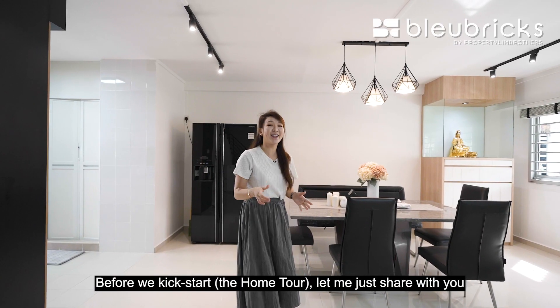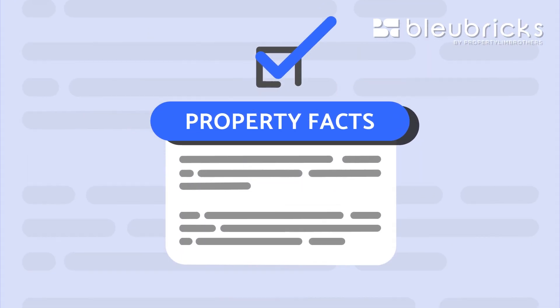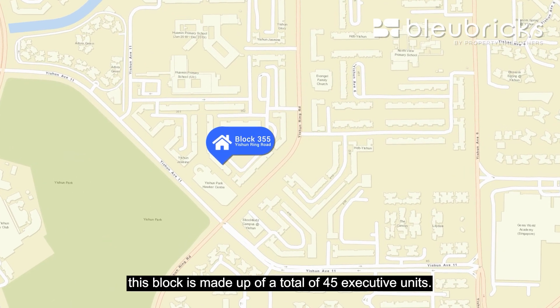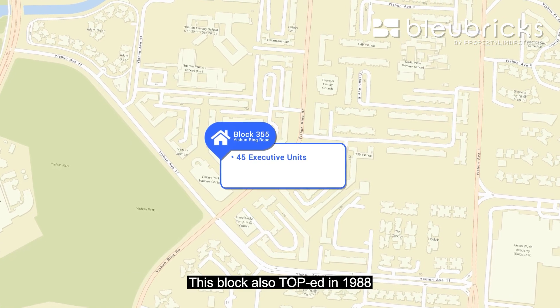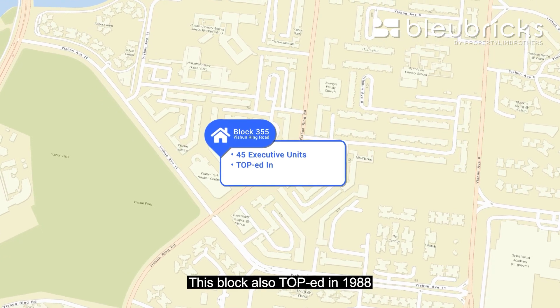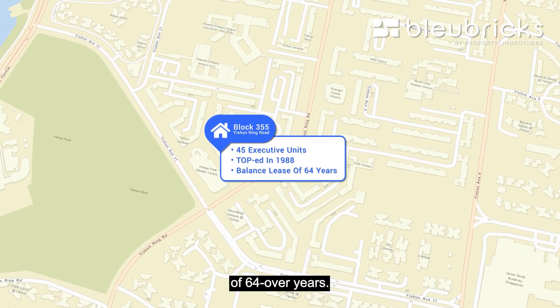Before we kickstart, let me share with you the BB property facts. This block is made up of a total of 45 executive units. This block also TOP in 1988, which means that you have a very healthy balance lease of 64 over years.